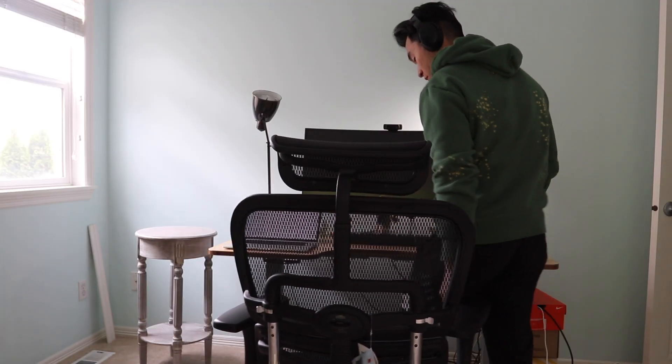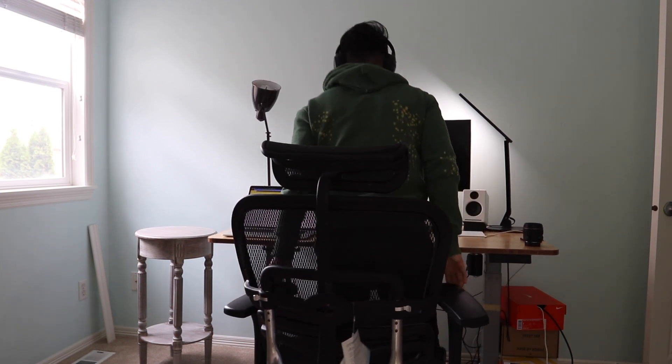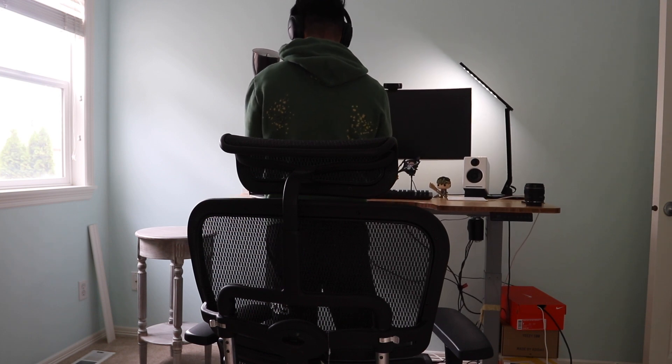My fourth recommendation is getting a really good sit-to-stand desk. As a software engineer, I think the biggest and smartest investment I've made in the past two or three years has been getting a sit-to-stand desk. This desk gives me the ability to change my posture and the way I work when I'm feeling sluggish. I switch from a sitting position into a standing position, and it gives me a little more energy and lets me change my posture and relieve stress throughout the day.